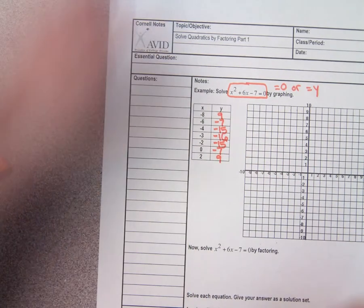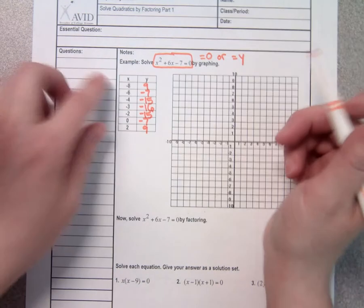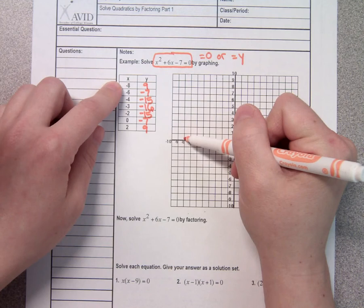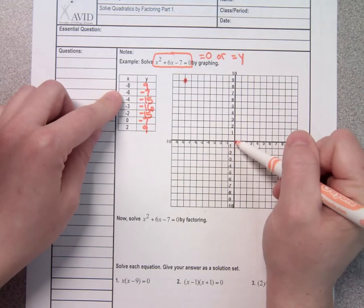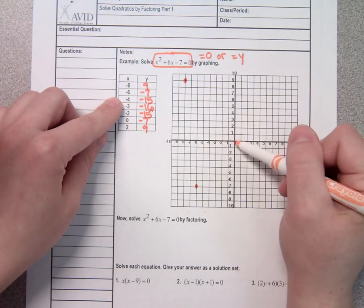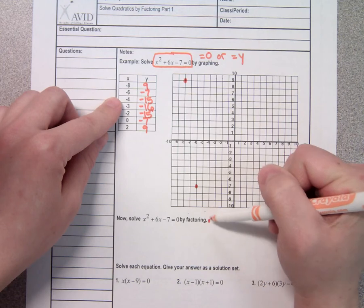So I'm going to plot those points, or as many of them as I can. First I'm going to plot negative 8, 9 — that would take me left 8 and up 9, because it's a positive 9. Negative 6, negative 7 — that would be left 6 and down 7. Negative 4, negative 15 — this isn't going to fit, but I'm going to go left 4 and come down somewhere around negative 15.